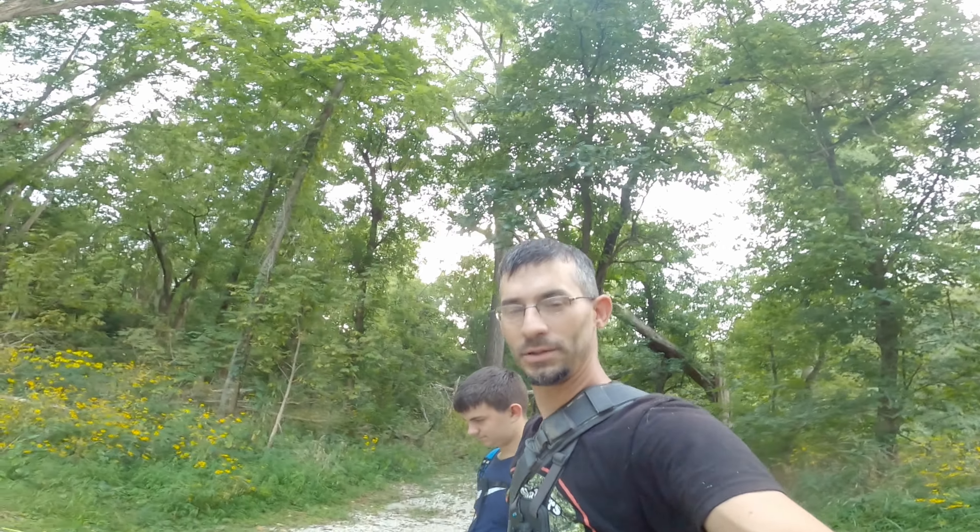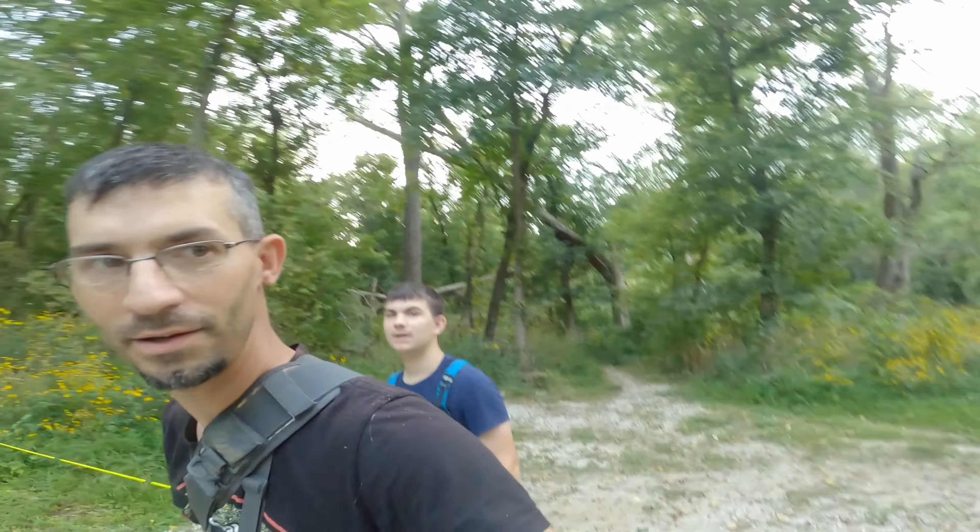Hello everybody, welcome back to the channel. If you're new here, my name is Greg, my name is Gavin, and this is Puddle Walkers Outdoors.